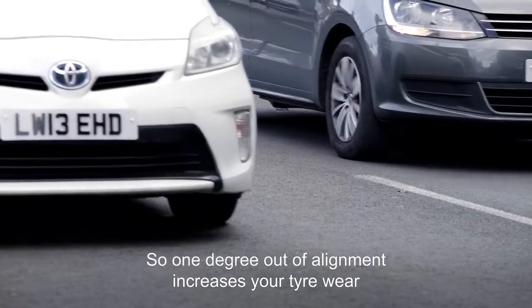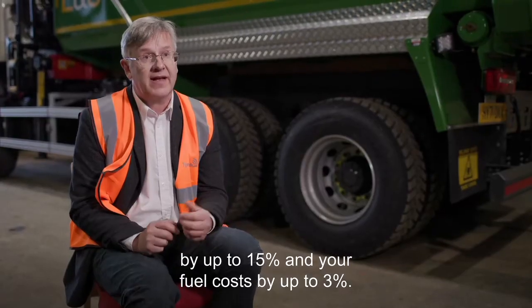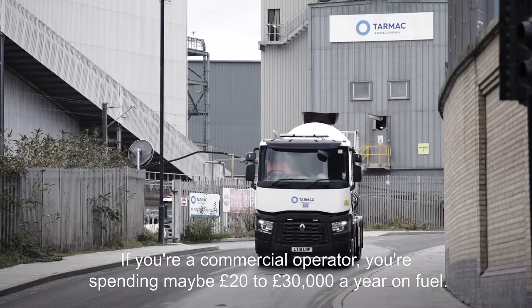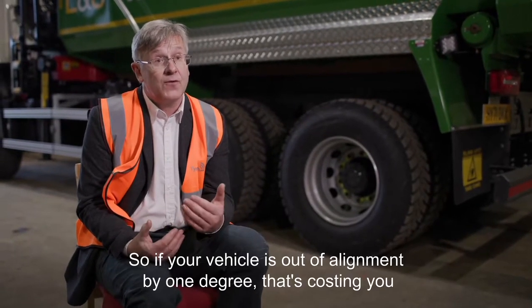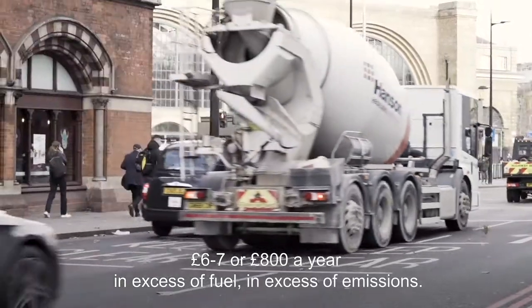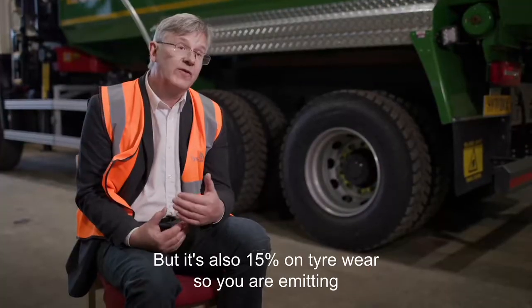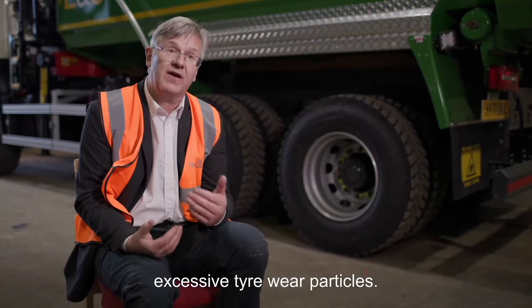One degree out of alignment increases your tyre wear by up to 15% and your fuel costs by up to 3%. If you are a commercial operator spending maybe £20,000–£30,000 a year on fuel, and your vehicle is out of alignment by one degree, that costs you £600, £700, £800 a year in excess fuel and excess emissions. It is also 15% on tyre wear, so you are emitting excessive tyre wear particles.